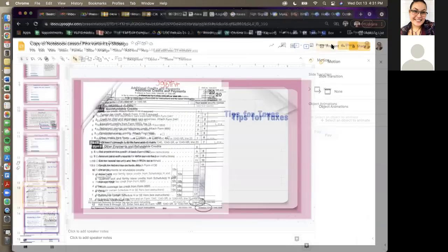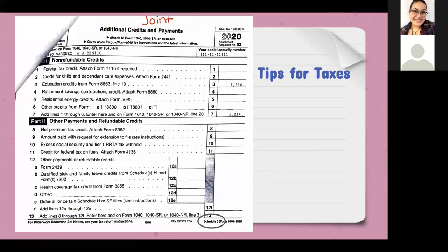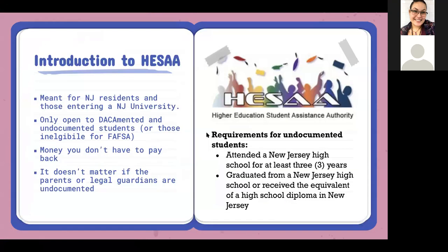The alternative to FAFSA is the alternative aid application. It is meant for New Jersey residents — meaning they've been living in New Jersey for at least a year — who are going to attend or apply for New Jersey universities. That can mean Union County College, Bergen County College, Hudson County College, Rutgers, Kean University, Princeton University — any school located within New Jersey.